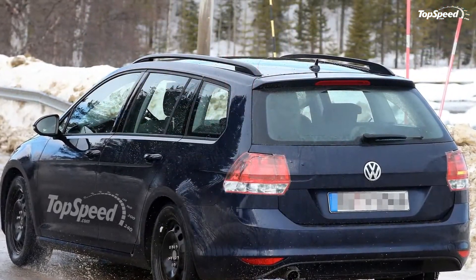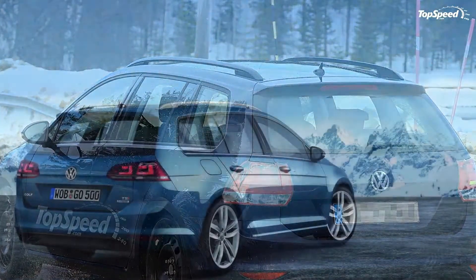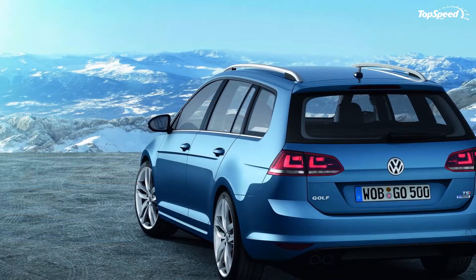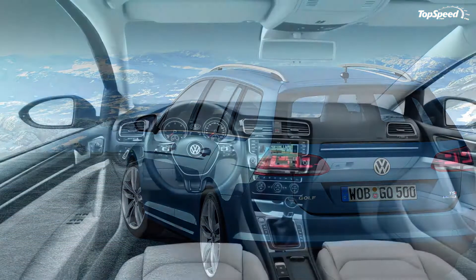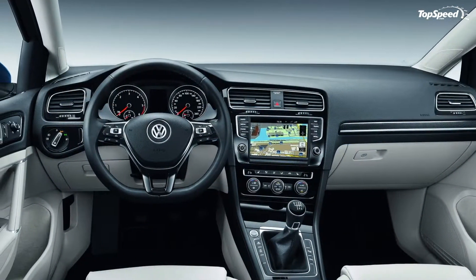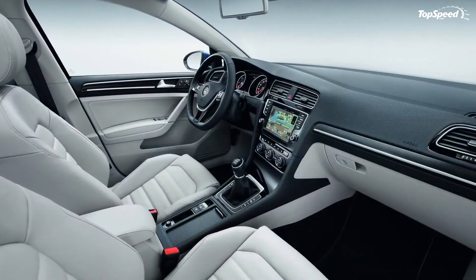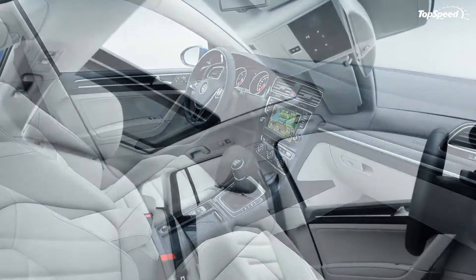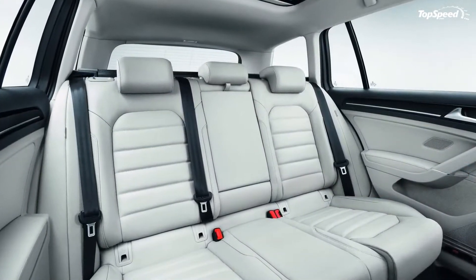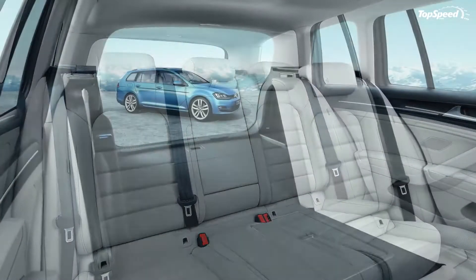The new generation Honda Civic will also be offering a station wagon variant. A first preview was offered at the 2013 Geneva Motor Show, where the company unveiled the Civic Wagon concept. First details on the production version suggest it will be offered with the same engine lineup as the sedan, but we will also see a new 1.6 iDTEC engine.